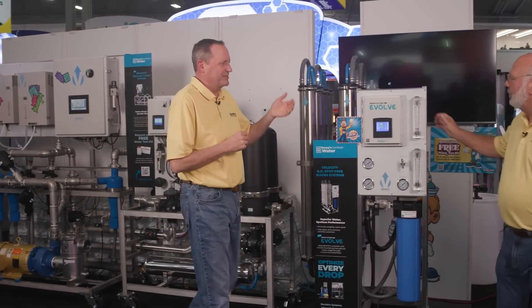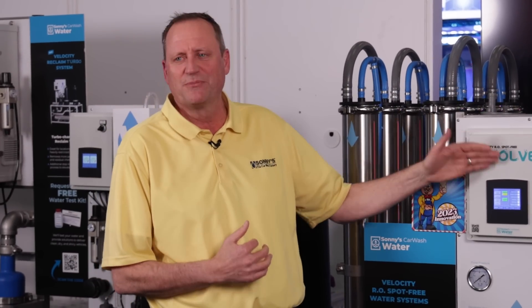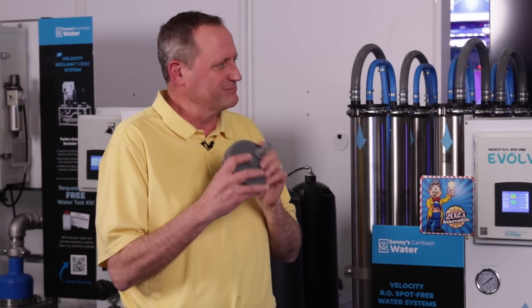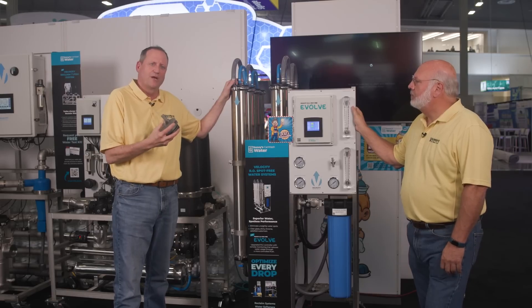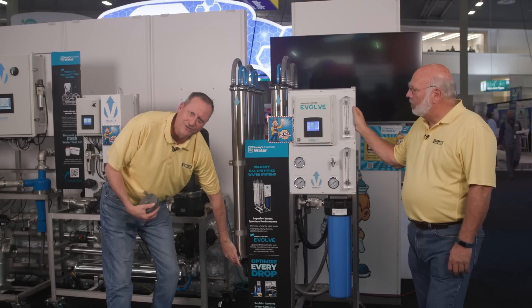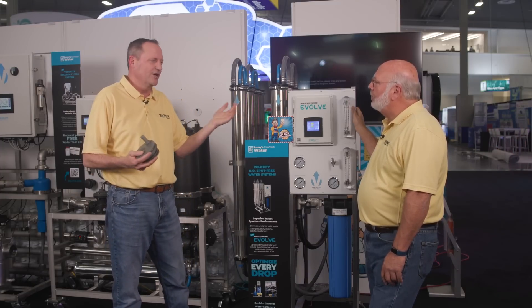On the RO system side, we've come out with our own proprietary PLC control that gives a better experience for the operator with more information and more flexibility, setting the system up specific to their site. We've also introduced a cap that has fittings integrated right into it — this results in 32 fewer leak points than any other competitor's eight-membrane RO system. It also has a sample port so we can monitor the performance of each individual membrane, not just the RO system as a whole.